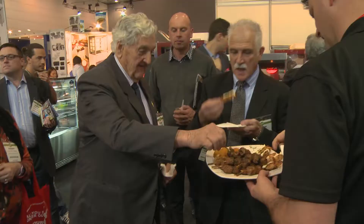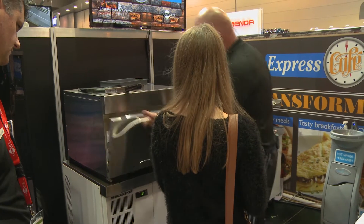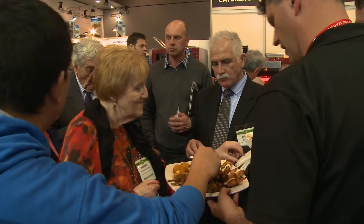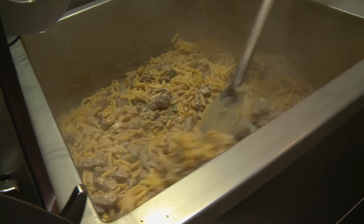We've got Cafe Solutions on the other side of the stand showing the Menumaster MXP, the Lincoln conveyor ovens and what we can do with really fast turnaround of food, but good quality. We've also got the Freema cooking live section showing the new Freema multi-efficiency.